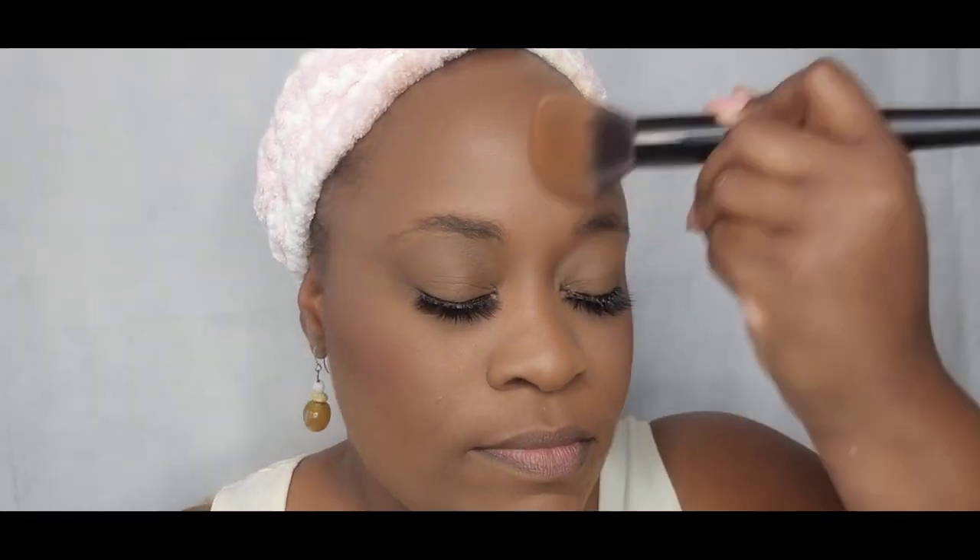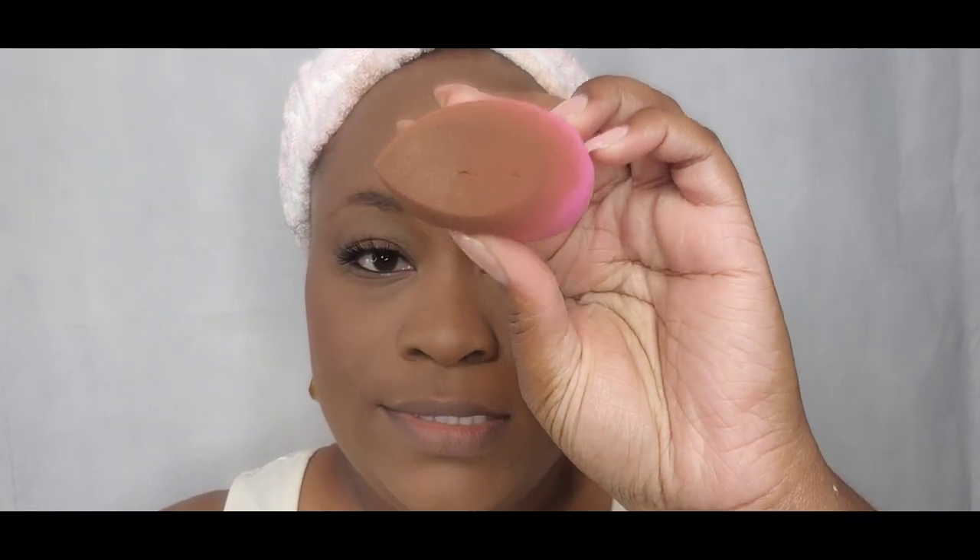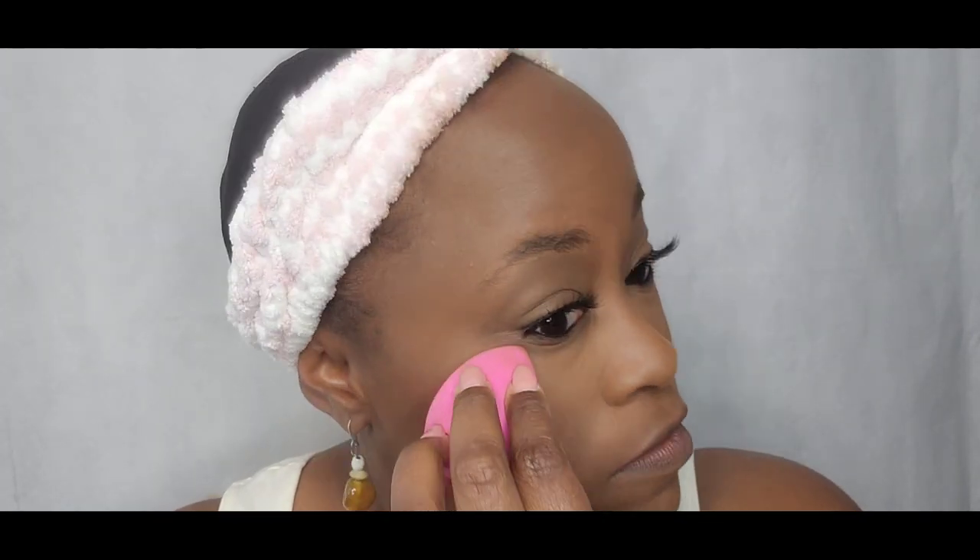You can always erase any mistakes you make with your foundation or concealer using your setting powder. I'm going to use the pressed powder by Sephora in the color Deep. And because I'm extra, I'm gonna take this beauty sponge and add it to my areas that I like a little bit more coverage.